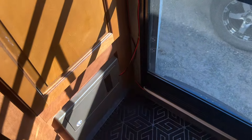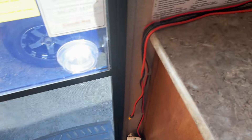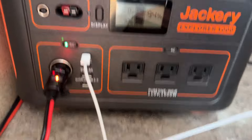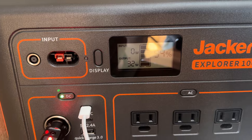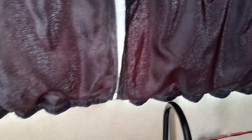Everything is running off this 1,000-watt Jackery battery that I plumbed in several months ago. I've got all the wires pre-wired into the circuit panel. When I come in with the Jackery, all I do is plug in the 12-volt and turn on the battery. You can see I'm running right now at 32 watts because the fan is on and the radio is on. The battery is 94% full. Let me open the curtains a little bit and get some light in here.